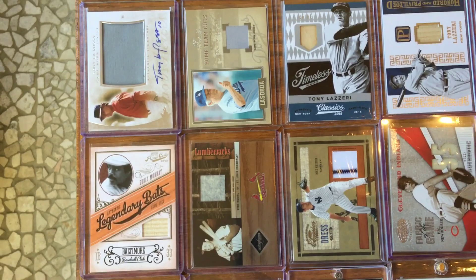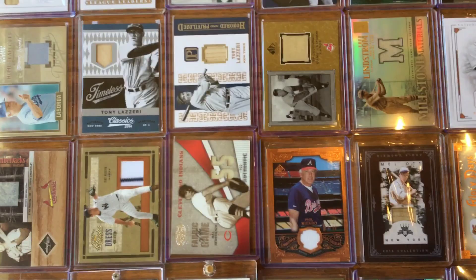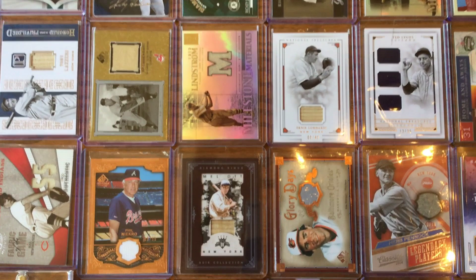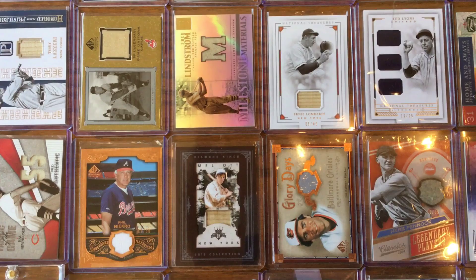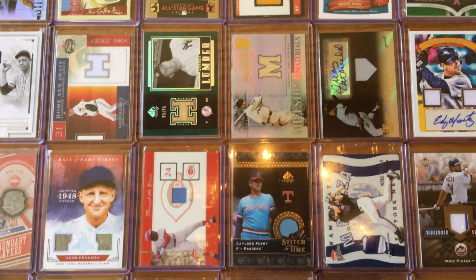Continuing on, we got La Russa, Murray, La Sorda, Tony Lazzeri, Mike Mussina, Musial. That Freddy Lindstrom card on top is actually one I got yesterday — it was one I needed, so part of the inspiration for this video. I've got two more coming that I need. Lombardi and Lyons and Greg Maddux, Herb Pennock, Tony Perez. There's Mantle — center that up a little better — Mantle at the top center there, numbered to 75.